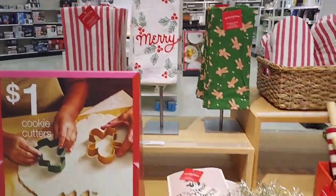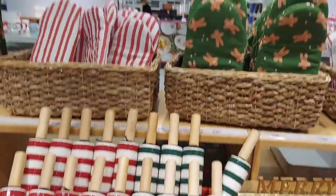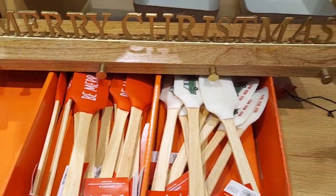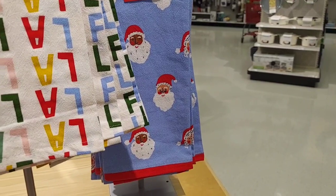Here's some more kitchen stuff — cookie cutters, some towels, a bunch of different cookie cutters, rolling pins, little potholders, spatulas. And then they have some more towels with a chocolate Santa.